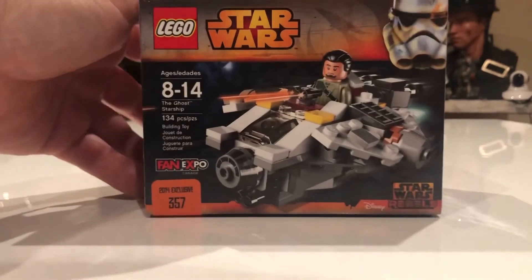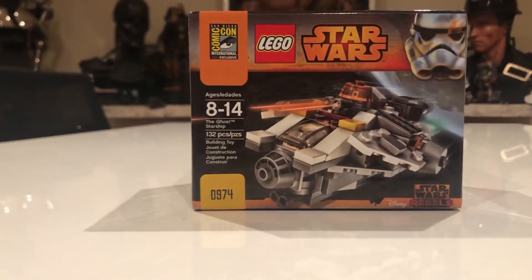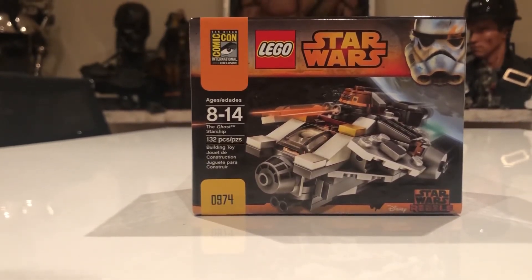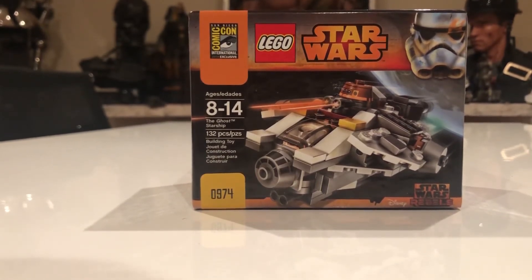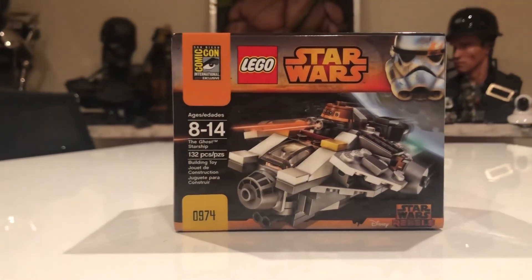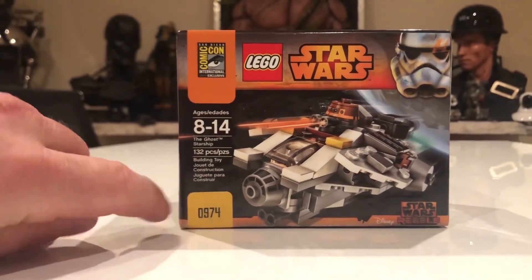Now here we have the same set but this one includes the droid C1-10P — Chopper — and it's from San Diego Comic-Con, which was held July 24 to 27. 1,000 of these sets were sold, with a maximum of 250 per day sold at the event. It was sold for $39.99 and contains 132 pieces.